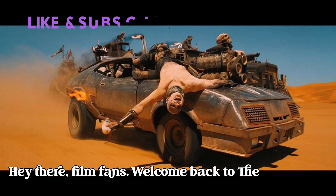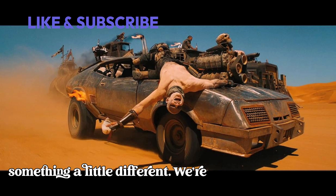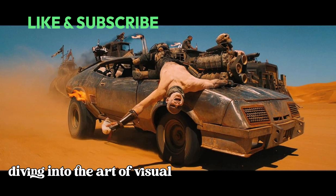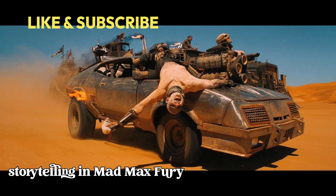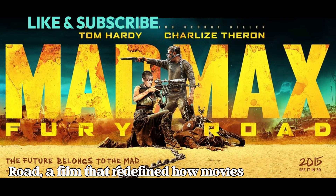Hey there, film fans, welcome back to the Spoiler Zone. Today we're doing something a little different — we're diving into the art of visual storytelling in Mad Max: Fury Road, a film that redefined how movies can speak to us.